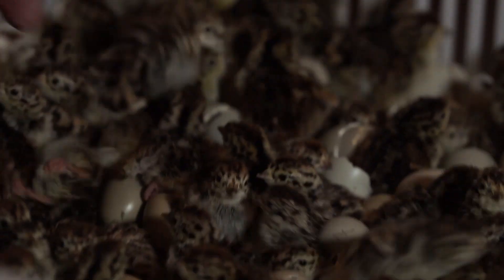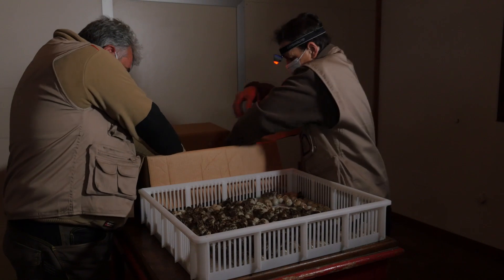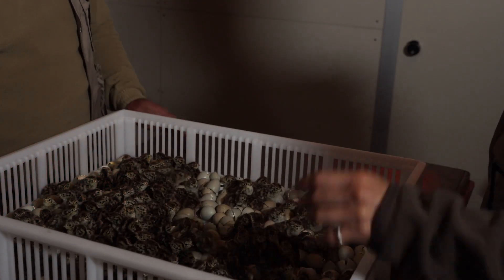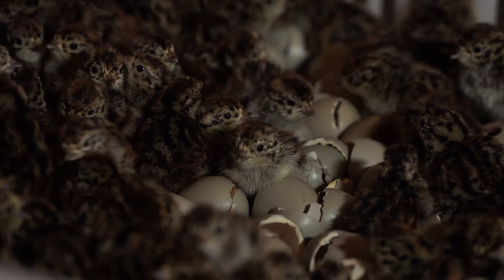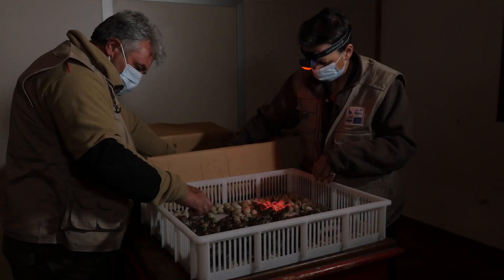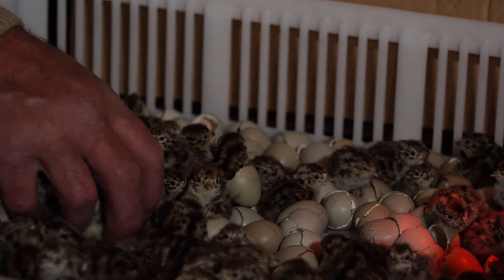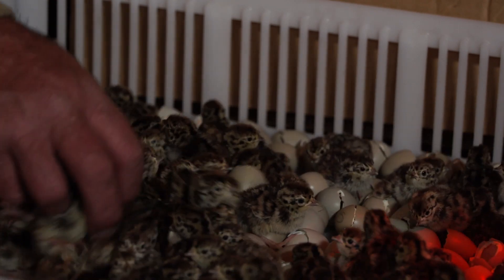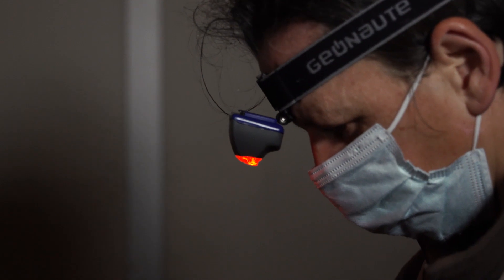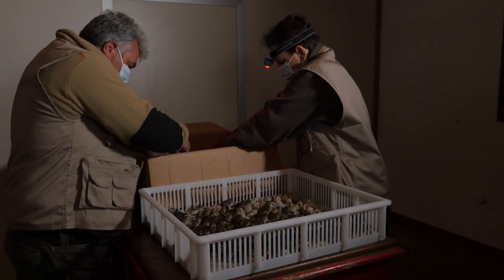Uno degli aspetti previsti dal progetto consiste nel curare la riduzione dell'imprinting dei nuovi nati nei confronti degli esseri umani. Questa operazione viene condotta in un ambiente buio o di semi oscurità e gli operatori dispongono del solo utilizzo di luce frontale rossa, in modo da mascherare la loro figura. Anche durante le successive fasi di allevamento verranno adottati accorgimenti per ridurre il più possibile il contatto visivo delle starne con gli operatori, per evitare che assumano una innaturale confidenza con gli esseri umani, confidenza che potrebbe sfavorire la loro sopravvivenza in natura.